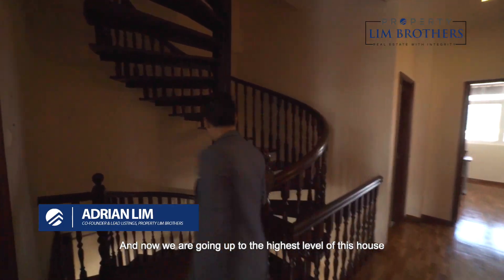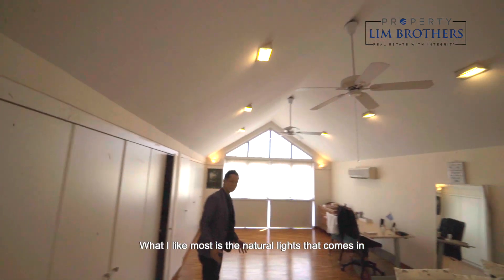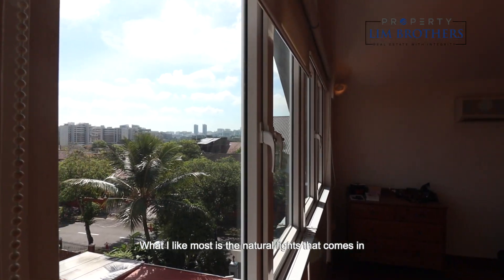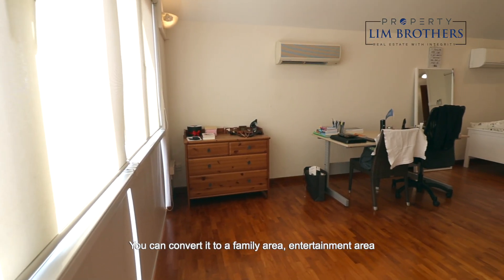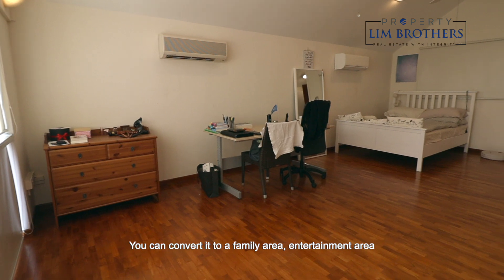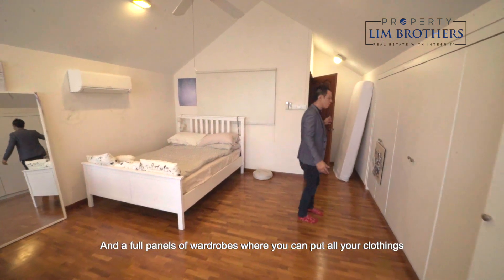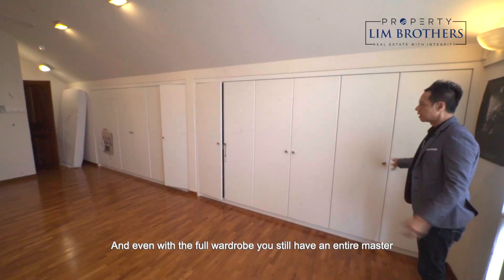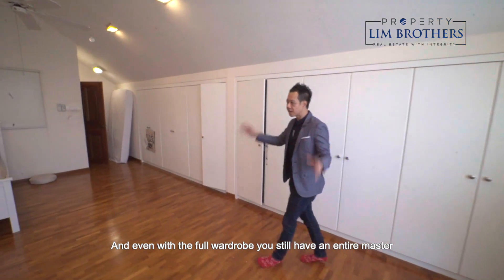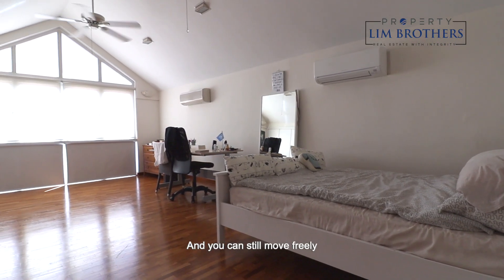Now heading up to the highest level — the fifth bedroom, or attic. It's one huge, gigantic room. Natural light comes through the windows beautifully. You can convert it into a family area, entertainment area, or additional bedrooms. It's very regular in size with full panels of wardrobes for all your clothing. Even with a full wardrobe, there's still an enormous amount of floor space — you could probably fit three king-size beds and still move freely.